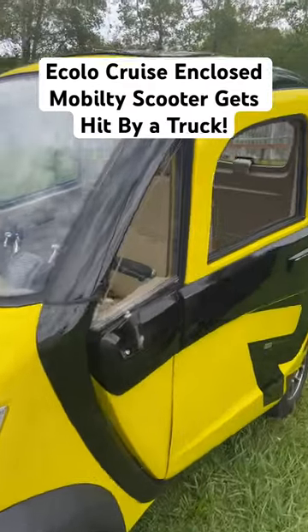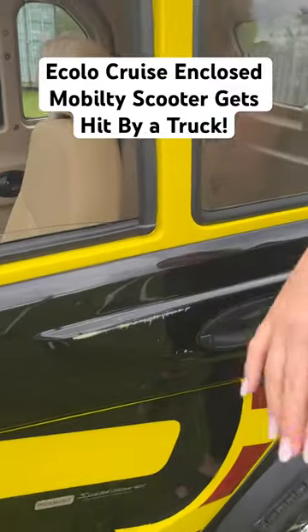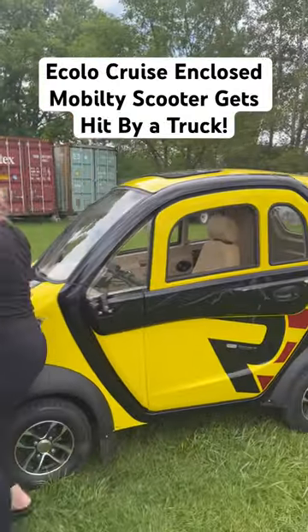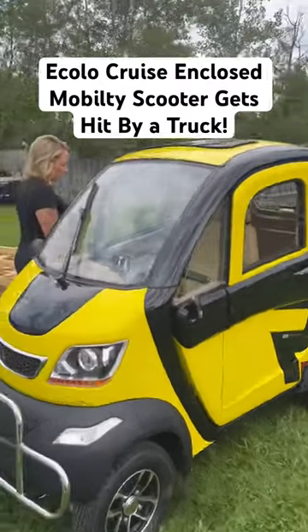This is how the Ecolo cruise stood up to the crash. This is the side that he landed on — the door is a little off and we've got to fix that, and it took out the mirror. But you can see none of the glass broke. This side is where he got hit.